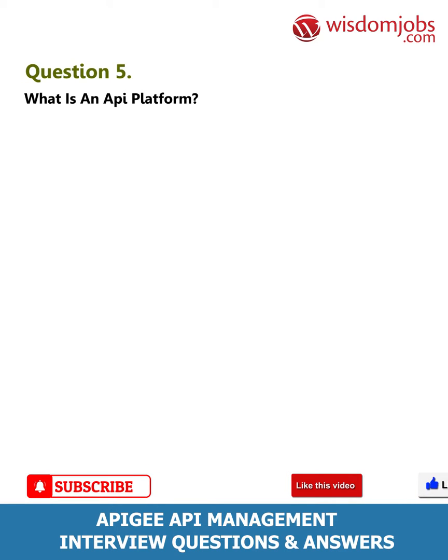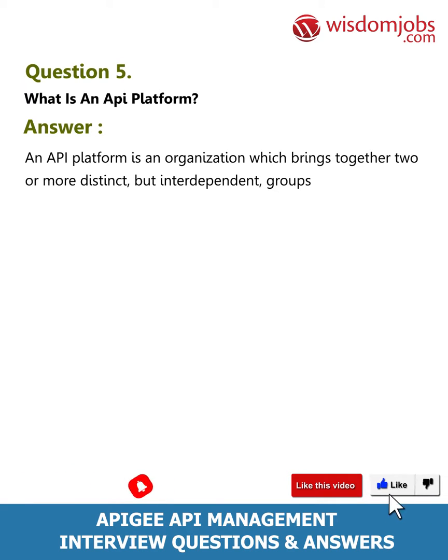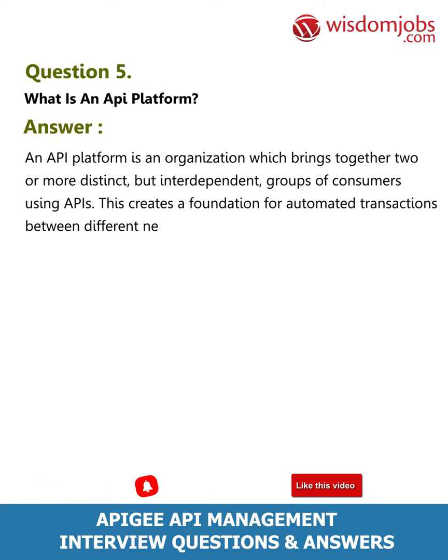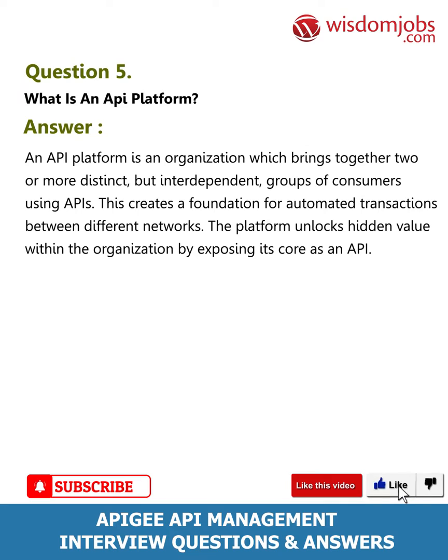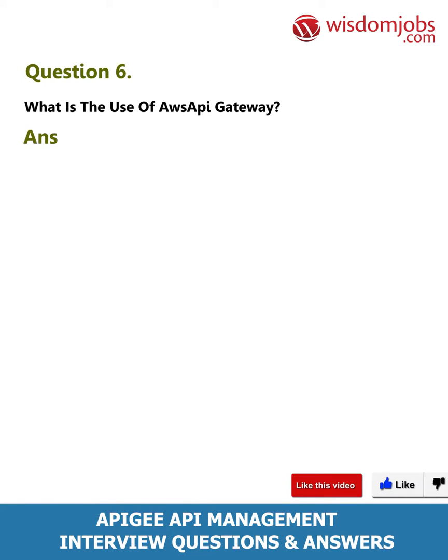Question 5: What is an API platform? Answer: An API platform is an organization which brings together two or more distinct but interdependent groups of consumers using APIs. This creates a foundation for automated transactions between different networks. The platform unlocks hidden value within the organization by exposing its core as an API engine.